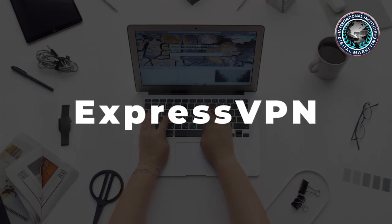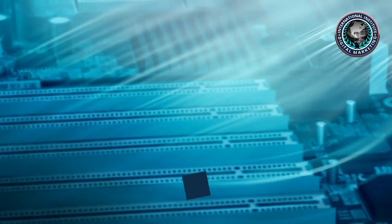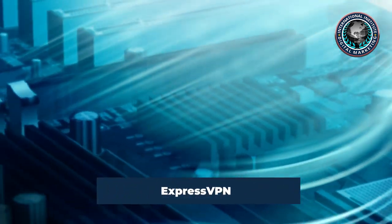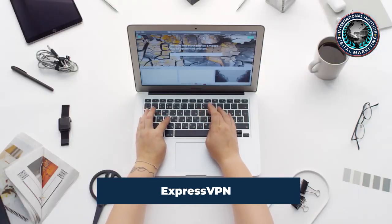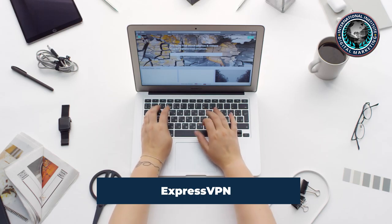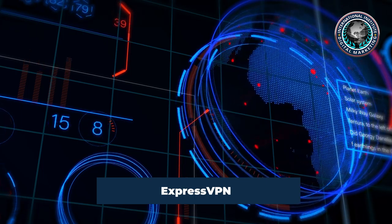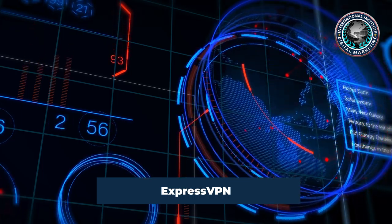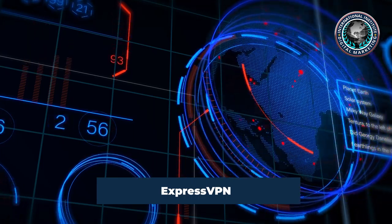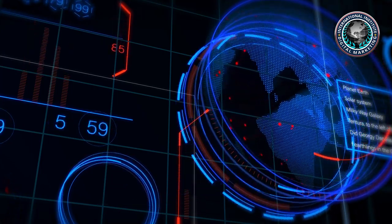ExpressVPN's network is powered by trusted server technology, which ExpressVPN built to ensure that there are never any logs of users' online activities. In the privacy world, ExpressVPN has a strong track record, having experienced a server seizure by authorities which proved their zero-log policy true. Speed tests saw ExpressVPN produce a 52% overall loss of normal internet speeds.